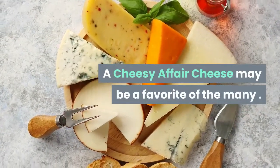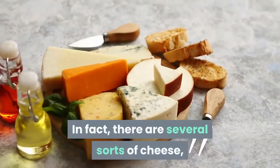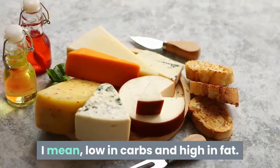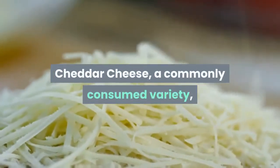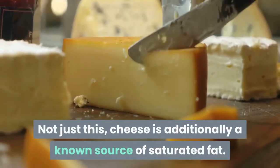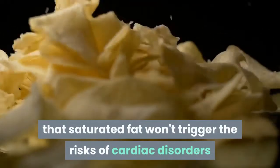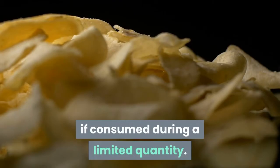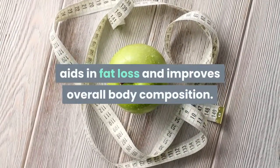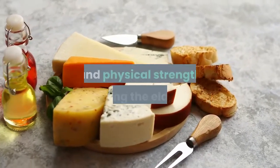A cheesy affair: cheese is a favorite of many, and breakfast sandwiches seem incomplete without a slice. There are several sorts of cheese, and most of them fit the ketogenic diet basics — low in carbs and high in fat. Cheddar cheese, a commonly consumed variety, has just 1 gram of carbs and 7 grams of protein per ounce. Cheese is also a known source of saturated fat, which experts maintain won't trigger cardiac disorder risks if consumed in limited quantities. Conjugated linoleic acid, a fat found in cheese, aids in fat loss and improves body composition. Studies show that consuming cheese regularly improves muscle mass and physical strength among the elderly.